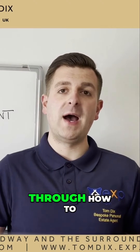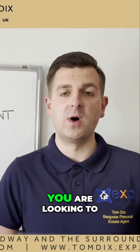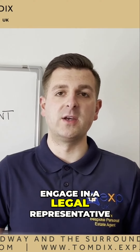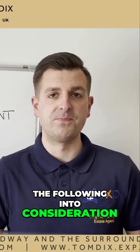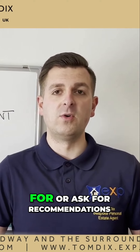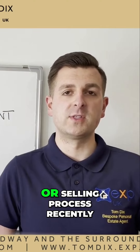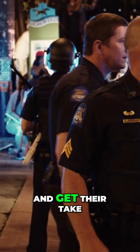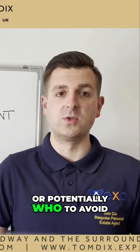I'm going to be talking you through how to choose the right solicitor. When you get to the stage where you are looking to engage a legal representative, make sure to take the following into consideration. First of all, look for or ask for recommendations. Speak to any friends or family who have been through the buying or selling process recently and get their take on who they found to be very good, or potentially who to avoid.